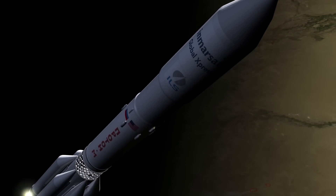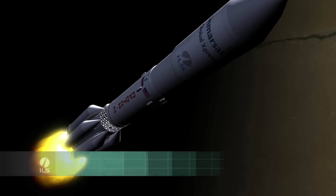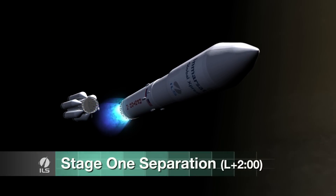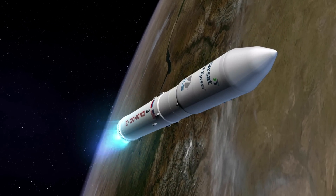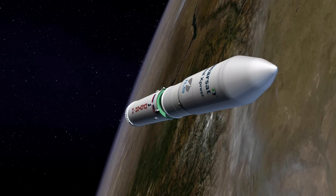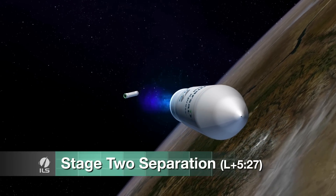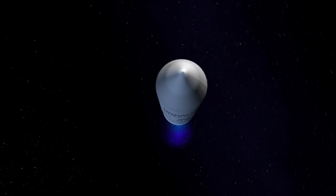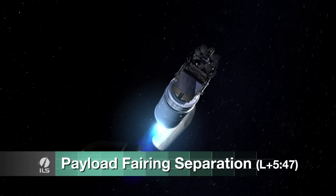The engines fire for about two minutes, during which time the ILS Proton experiences maximum dynamic pressure. Then the first stage separation occurs. The second stage engines follow with nearly 540,000 pounds of thrust for 3.5 minutes, and then the third stage engine fires with 131,000 pounds of thrust for 4 minutes. The payload fairing is separated soon after third stage ignition, high above the Earth's dense atmosphere.